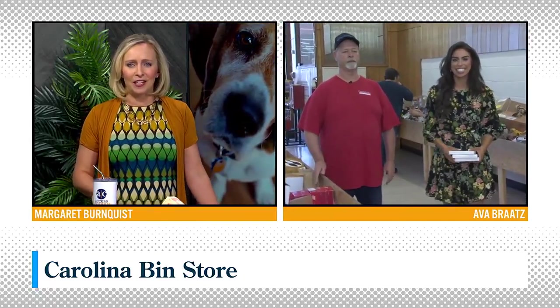This one's for you. Items ranging from home decor, apparel, appliances, gadgets — pretty much anything for major retailers — it's all hugely discounted at the Carolina Bin Store, and that's where we find Access Carolina's Ava Brett filling up some big shopping bags.